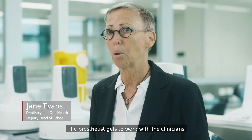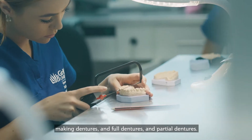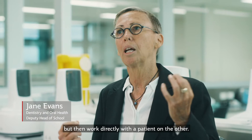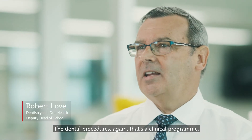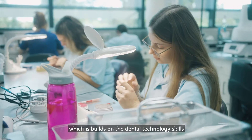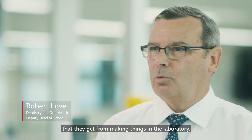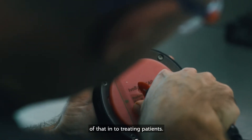The prosthetist gets to work with clinicians making dentures — full dentures and partial dentures — so they might work with a clinician on one hand but then work directly with a patient on the other. The dental prosthetist is a clinical program which builds on the dental technology skills they get from making things in the laboratory, and then they take certain aspects of that into treating patients.